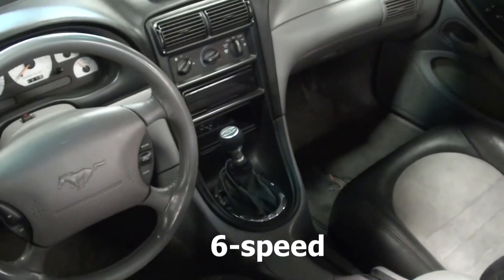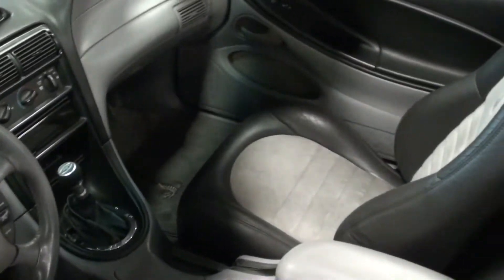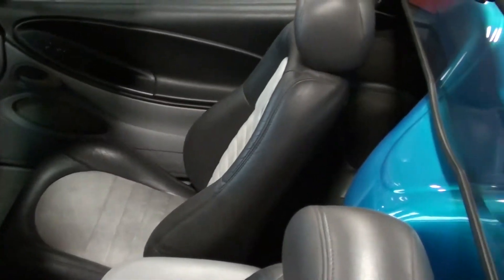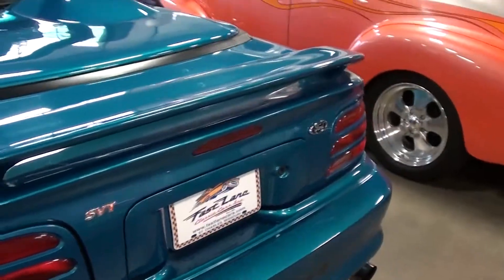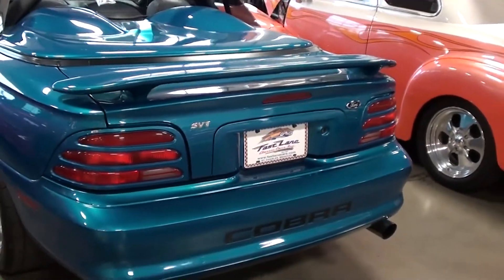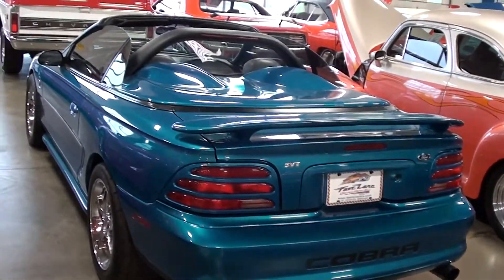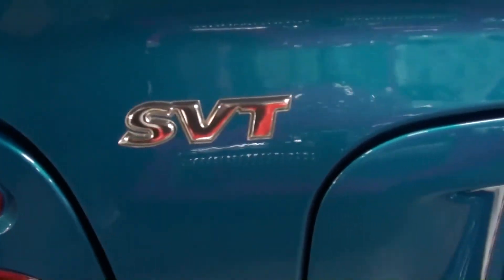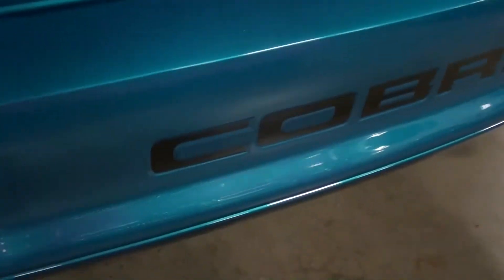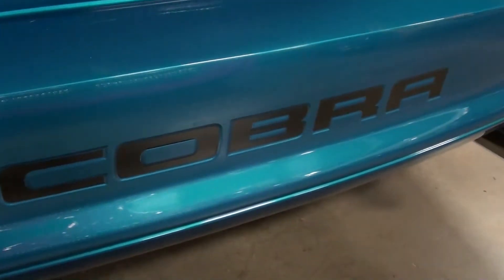I mean it basically looks like a new one. Looks like it still has the factory spoiler out back. It's looking sharp and has all the SVT emblems and everything, and they painted in the Cobra back here.